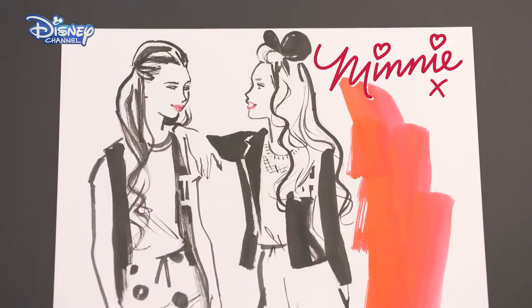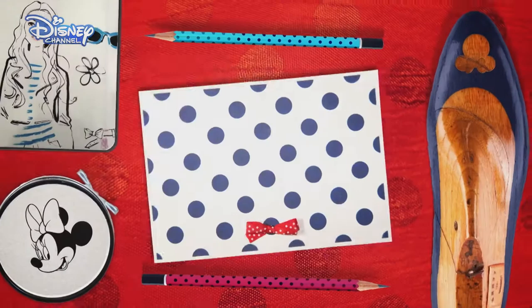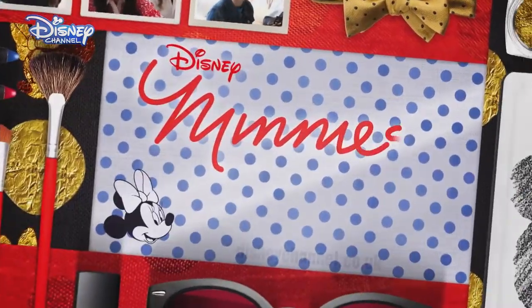The girls have aced fashion illustration, but who knows what's next? To find out more about Hattie and India's fashion journey, go to DisneyChannel.co.uk.